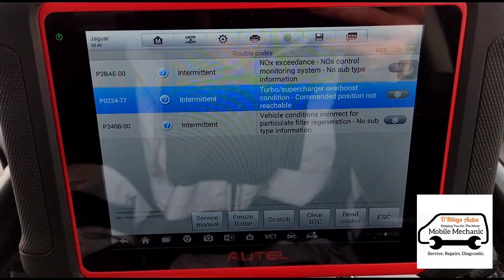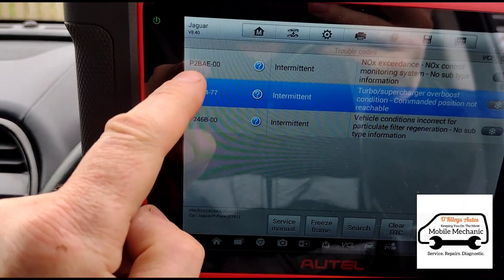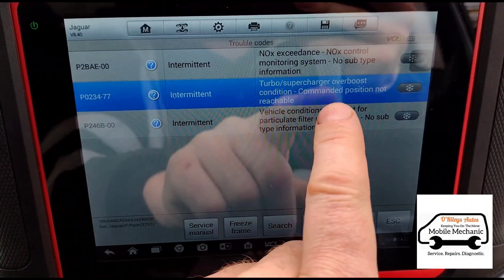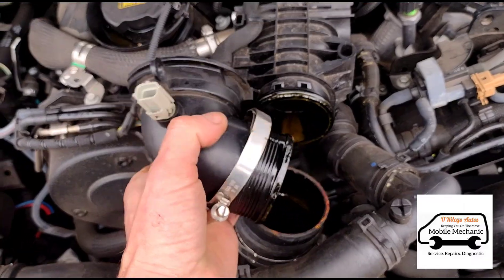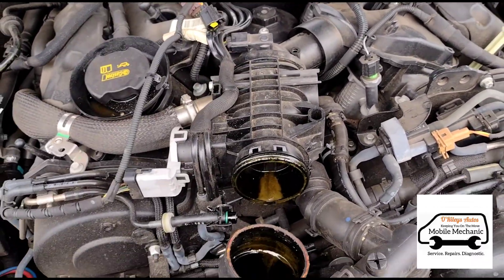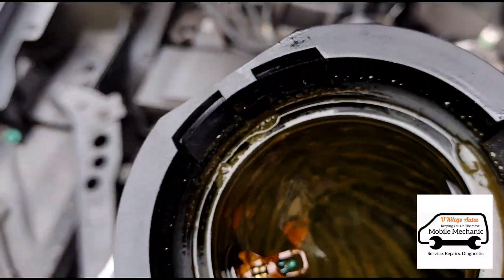Your particle filter won't regenerate if you've got a fault logged - anything with the engine. So the turbo fault here is the key issue. The NOx one we'll have a look at separately afterwards, but we're going to be more interested in looking at the turbo over-boost for now.